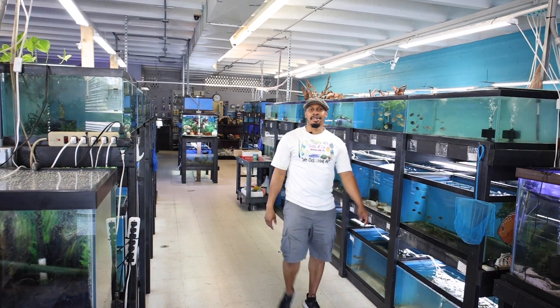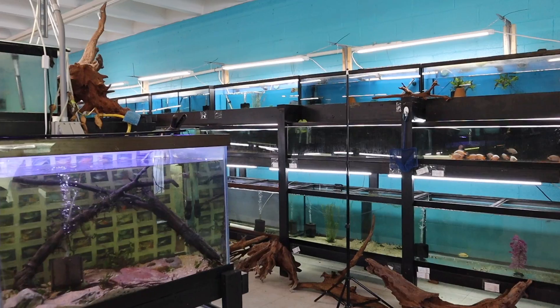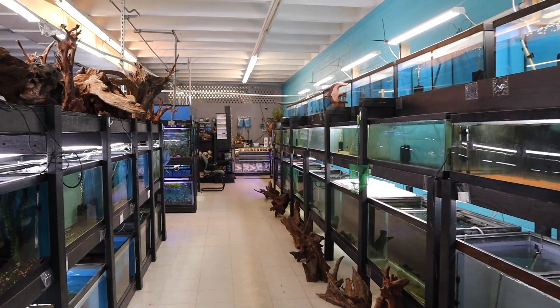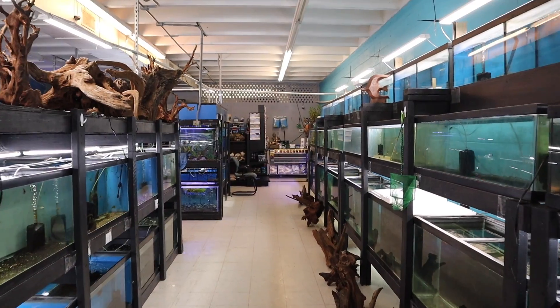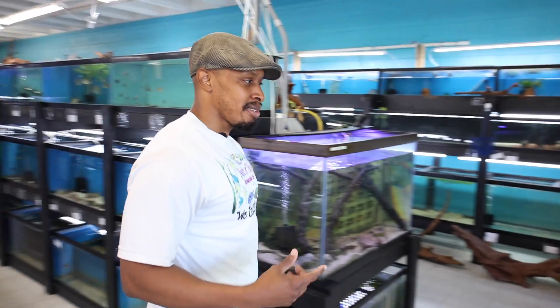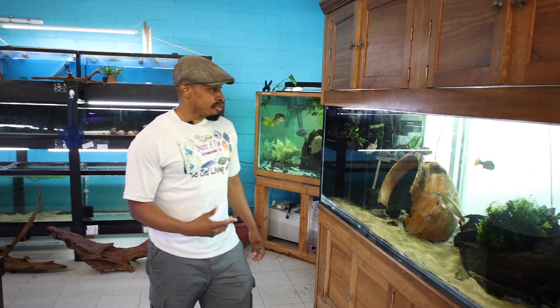Hey, how you doing? I'm Rama Savakan, owner of Schools of Fish. Can I take you on a tour? Let's go. Welcome to my shop - just a brief tour.